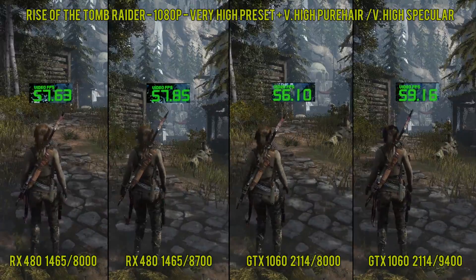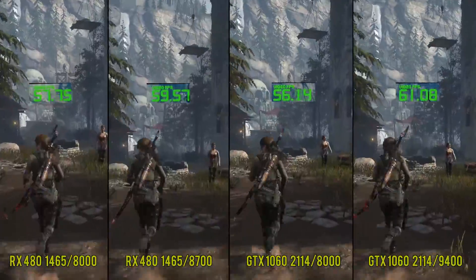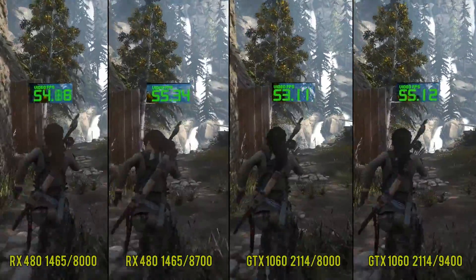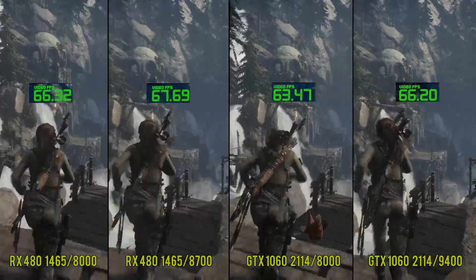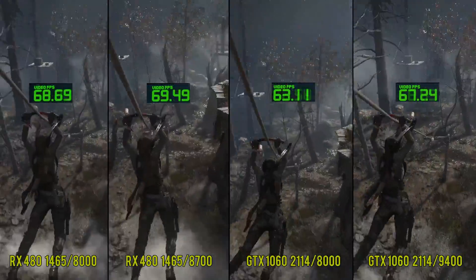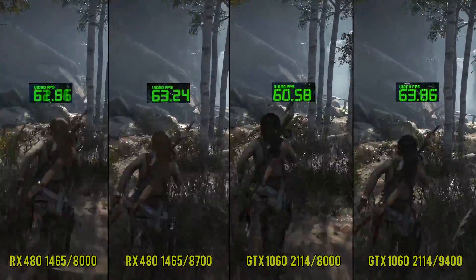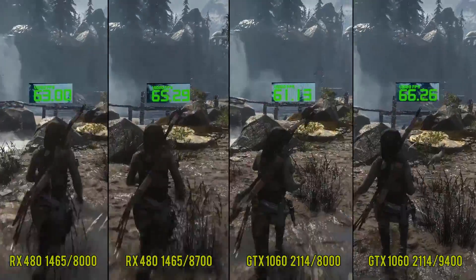Moving on to Rise of the Tomb Raider tested in DX12, because it is the better API in this game. Don't be fooled by the average numbers the built-in benchmark spits out — it often shows lower performance than DX11, but in-game DX12 has a clear advantage on more modern cards. Again, we see a nice performance boost from overclocking the VRAM on the RX 480, but the 1060 sees even better improvements. This card is severely bandwidth limited — nobody buying it should leave VRAM at stock, even if you don't OC the GPU. It's very easy and it's free performance left on the table.